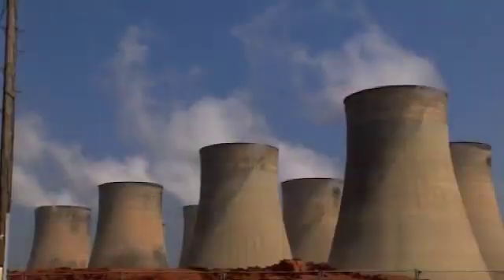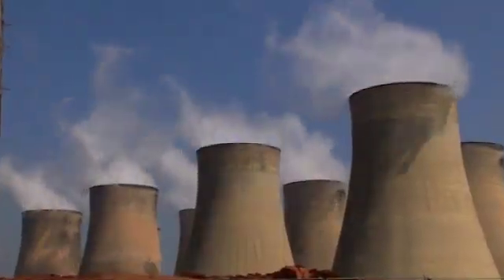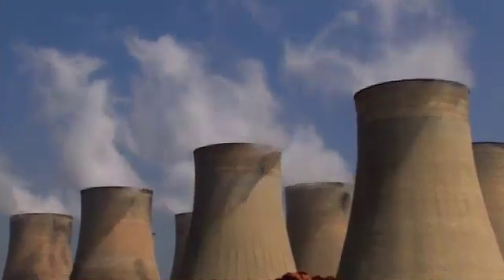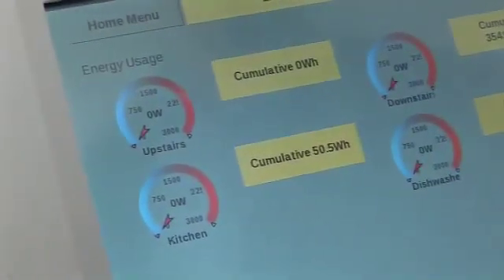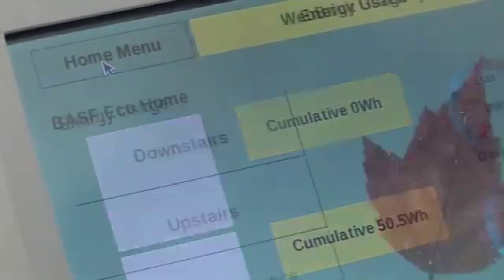Our research is all about trying to minimise the demand and use of that energy — so demand reduction — but also supplying it in a more efficient way, developing new systems and cheaper systems so that their wide-scale use can be applicable globally.